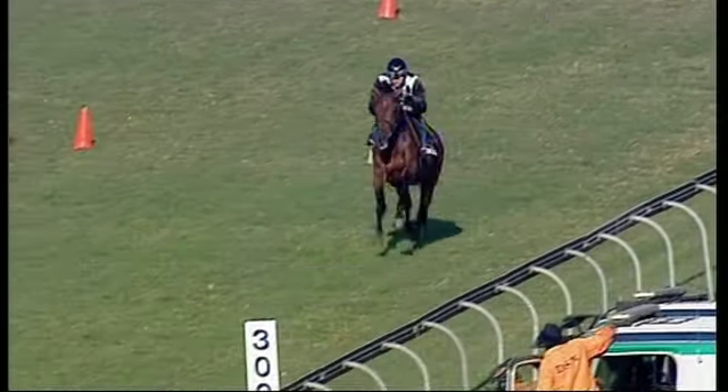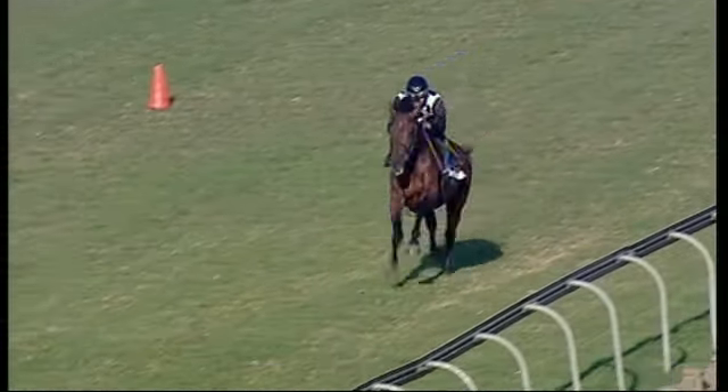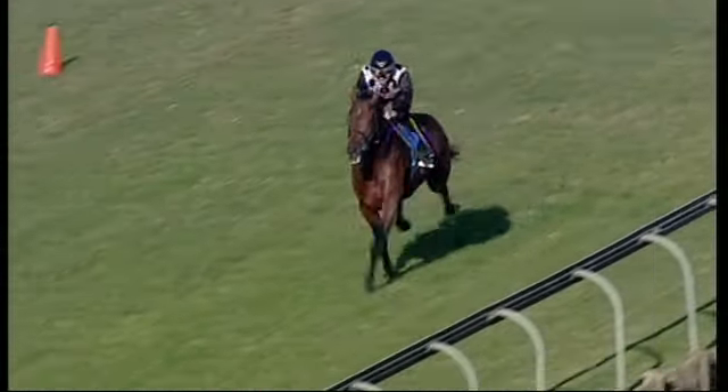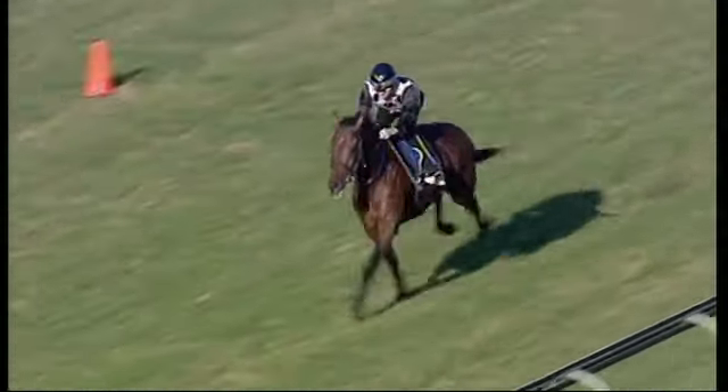Handy galloping mass. He's got 53 kilograms. He jumps from a good gate. Of course, the cup trial — third to One Cool Dude over the 1,800. The further they go, the better his action gets, and certainly the 2,200-meter trip is exactly what he's crying out for.